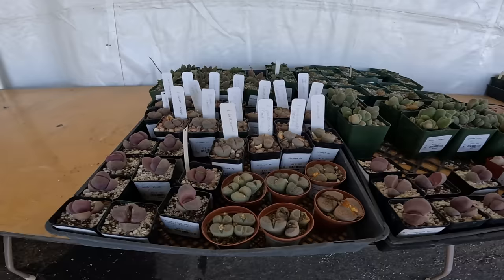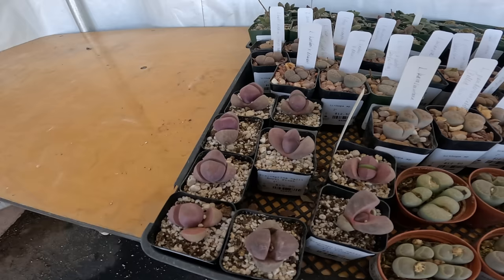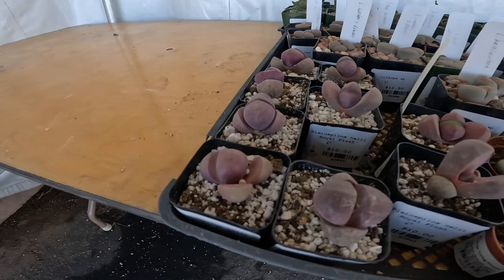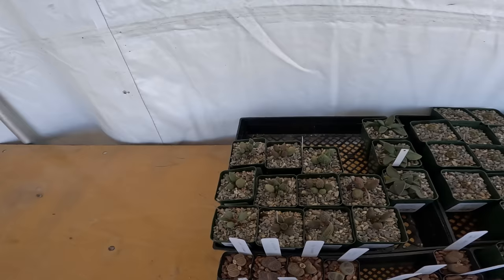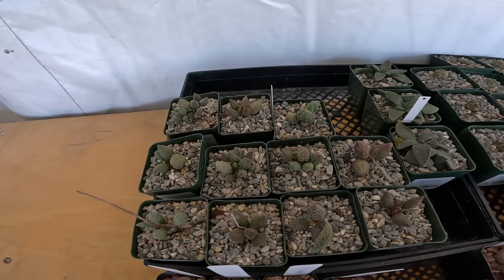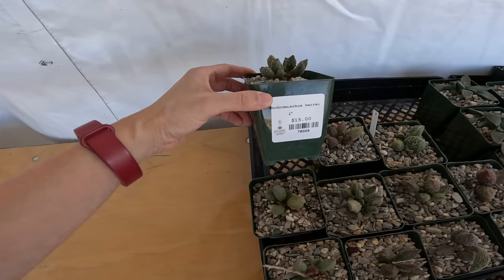We've got some Lithops here — it's $12.50. This is $10, you get four. This is $10 — Playo Spilos, Nelliae, Royal Flush. Sometimes I like to try to play the game of figuring out who the grower is because the people supplying the plants are from all over — different growers from within Arizona and outside of Arizona. Sometimes you can tell by potting styles, soil, and topsoil, but sometimes it's hard to tell.